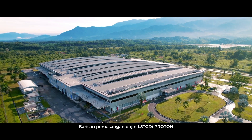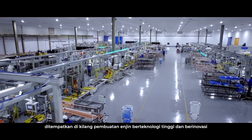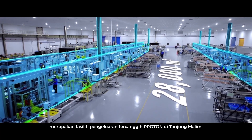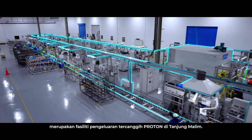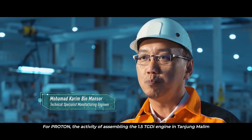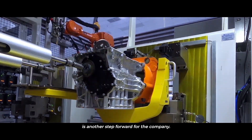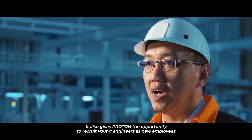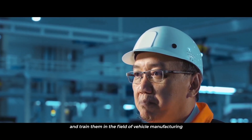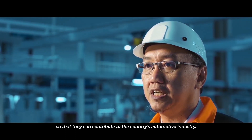The assembly line for Proton's 1.5 TGDI engine is housed at an innovation-driven, high-technology engine manufacturing plant located at the company's state-of-the-art production facility in Tanjung Malim. Bagi Proton, aktiviti memasang siap engine 1.5 TGDI di Tanjung Malim adalah satu lagi langkah kehadapan bagi syarikat. Ia juga memberi Proton peluang untuk rekrut jurutera muda dan melatih mereka dalam bidang penghilangan kenderaan supaya mereka dapat menyumbang kepada industri otomotif negara.